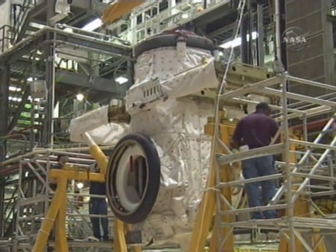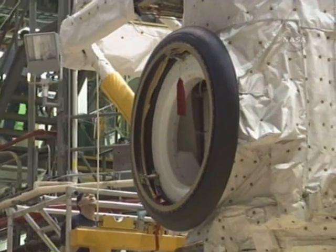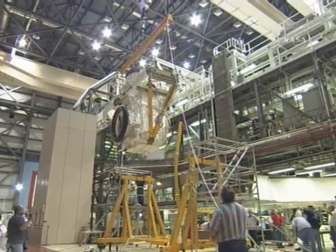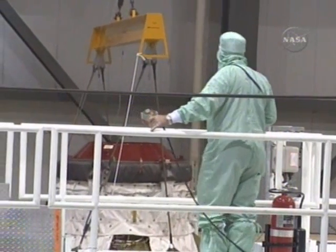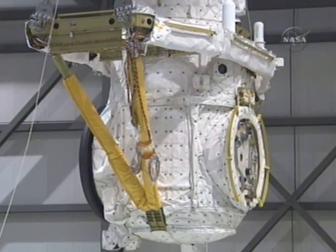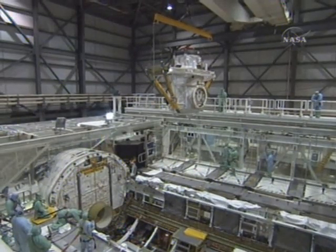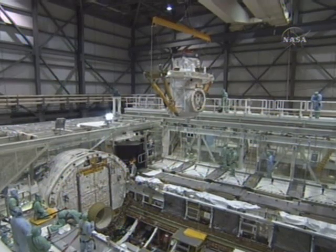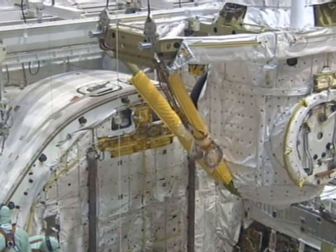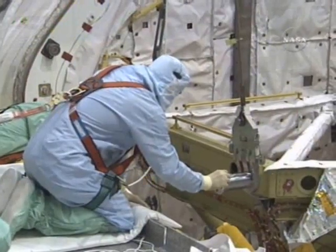This is the airlock going into Endeavour, which was installed back in April. You can see the folks as they lift it from the transfer aisle of the Orbiter Processing Facility up and over into the cargo bay of OV-105, and there you see the technicians as they lowered it into place.